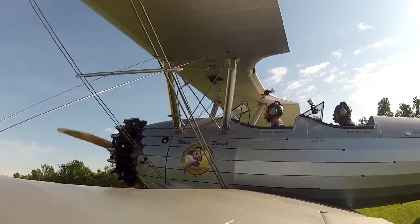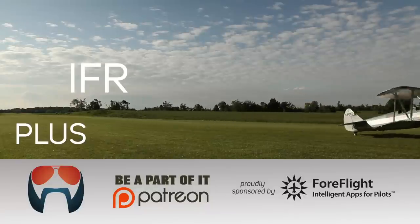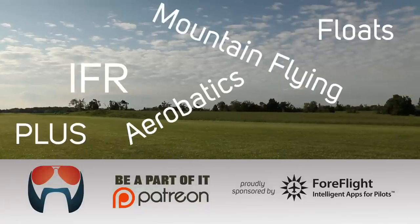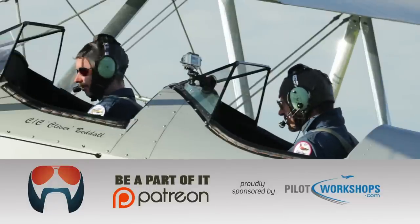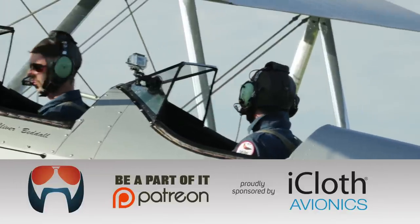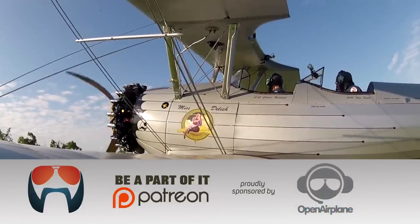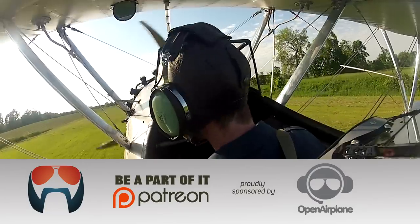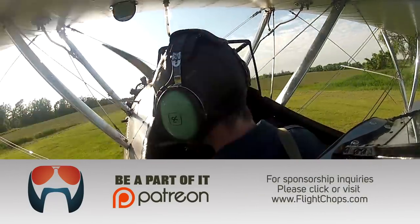So this is just the start — stay tuned for a lot more warbird action. We're able to put out a new video every second Friday thanks to the supporters on Patreon and the sponsors. We're also running monthly contests, so please check out flightchops.com for info on how you can play. And keep your flight chops sharp. What's that fuel level indicator bouncing below the bottom line — are we in trouble?